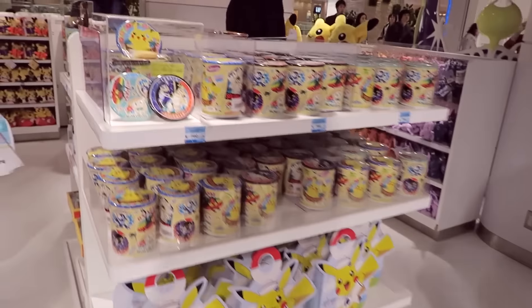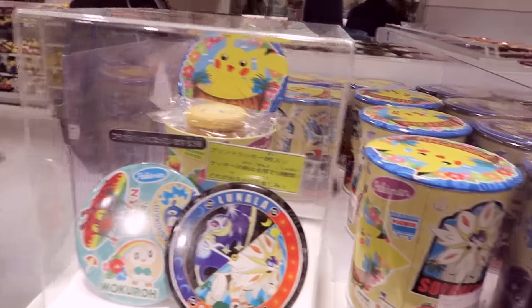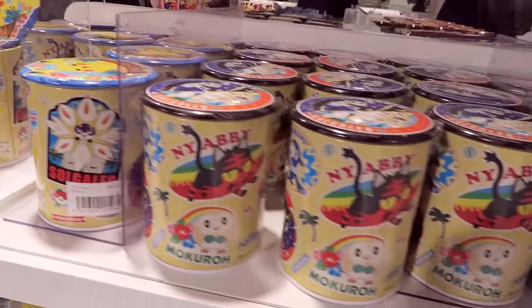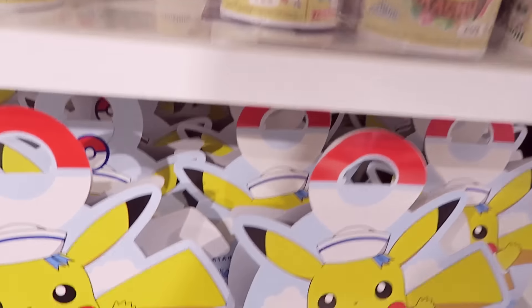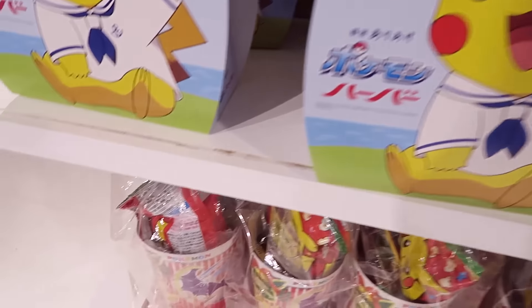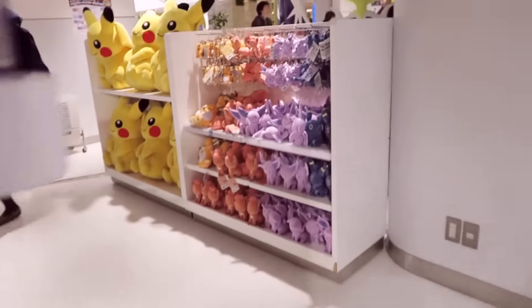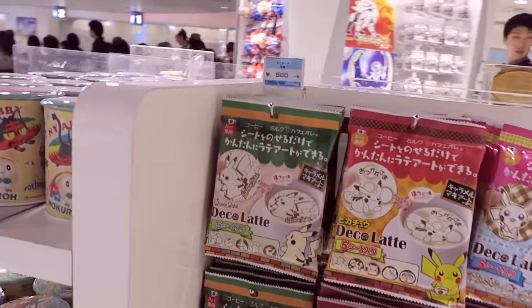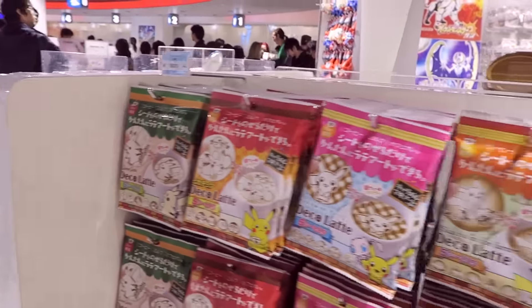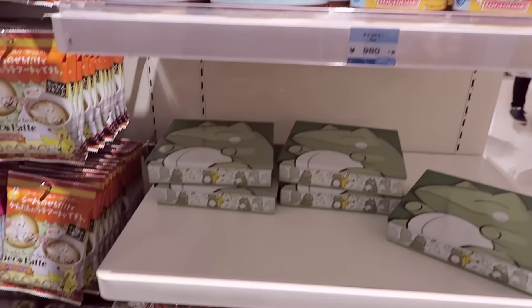We have some snackage over here — some more cookie tins, very very cute. The music's amazing in here. There are like Christmas stockings at the bottom. All this stuff has come out today, it's crazy. These are like little latte toppers, little coffee toppers. More cookie tins — those are the ones we saw before.